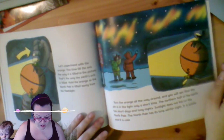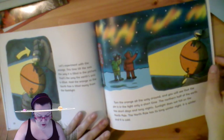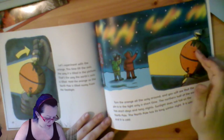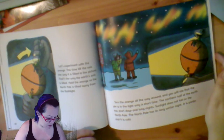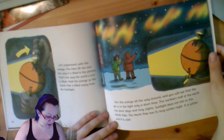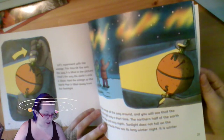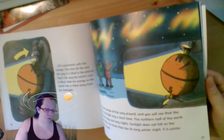Let's experiment with the orange. This time, tilt the axis the way it is tilted in the picture - that's the way the earth's axis is tilted. Hold the orange so the north pole is tilted away from the flashlight. Turn the orange all the way around and you will see that the pin is only in the light for a short time. The northern half of the year has short days and long nights. Sunshine does not fall on the north pole. The north pole has its long winter night. It is winter and it is cold. During winter in the north, it doesn't have daylight at all - the sun goes down and that's it. If you were in the southern hemisphere, it would be light at the south pole 24 hours a day.